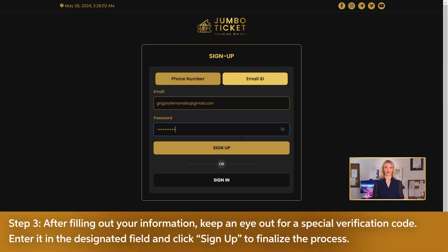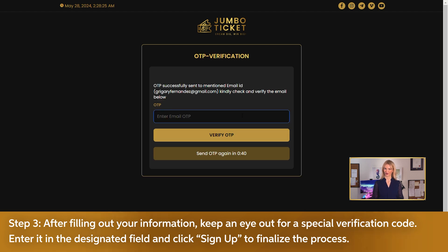Step 3: After filling out your information, keep an eye out for a special verification code. Enter it in the designated field and click sign up to finalize the process.